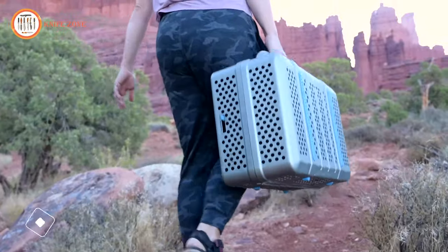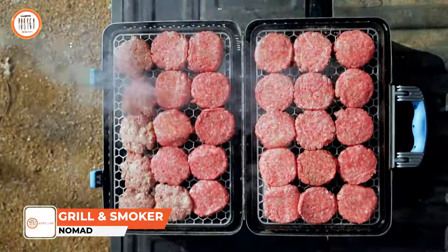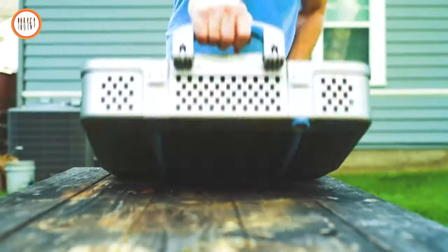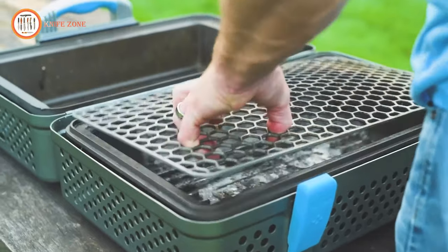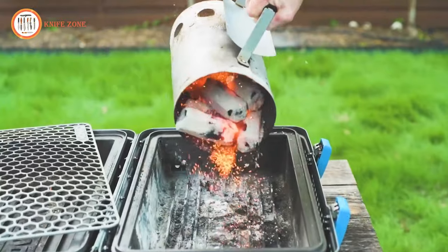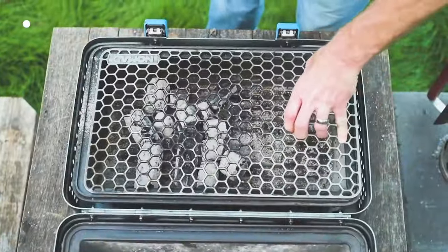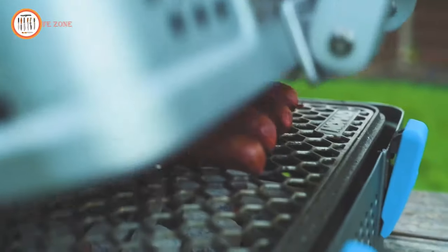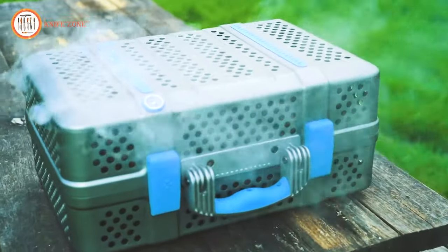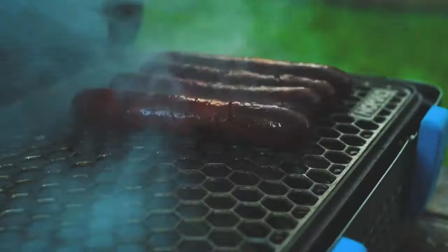The Nomad Grill is a premium quality portable charcoal barbecue grill and smoker designed for discerning outdoor enthusiasts. Crafted from durable aluminum, it features a patented thermal architecture that ensures the outside shell remains cool to the touch even during high-temperature grilling. With a generous total cooking surface of 425 square inches, the Nomad Grill can accommodate up to 30 burgers at once. It includes a cast iron grate, perfect for achieving the ideal sear on steaks and other meats.